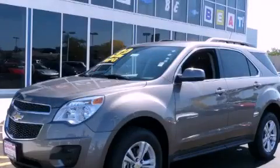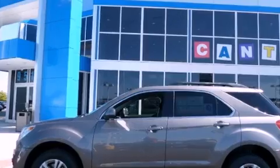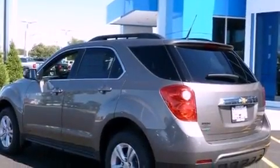This is a brand new 2012 Chevrolet Equinox, a great blend of utility, comfort, and style. It has a 2.4-liter four-cylinder engine and an automatic transmission.